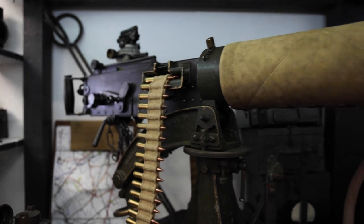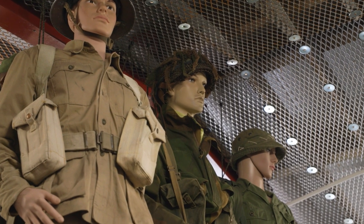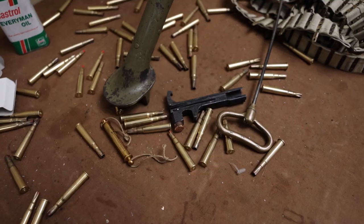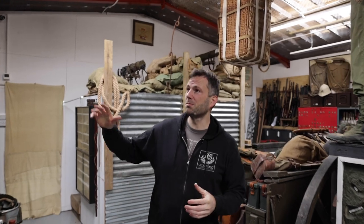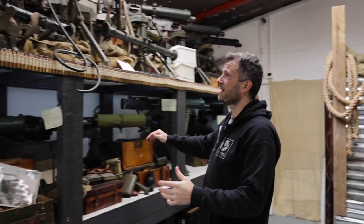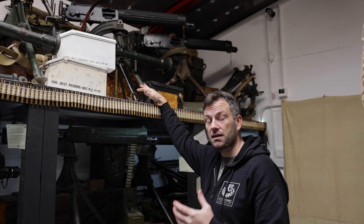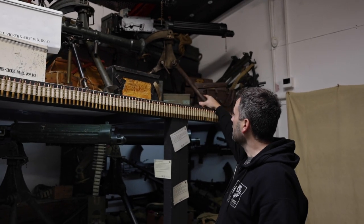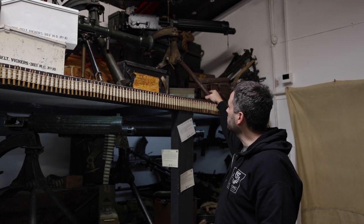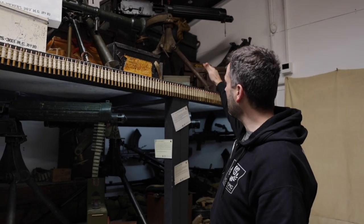This is the Vickers MG Collection Research Association — this is our shed. We've got examples from the Second World War, British and Australian made. We've got an example that went to Egypt to help them in 1940 by the British, and a soft power example that went to Nepal as one of only 24 to give them some support in what they were doing there.